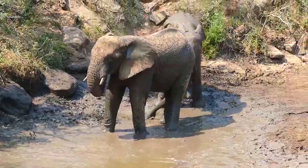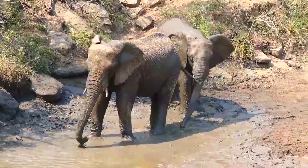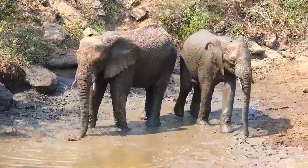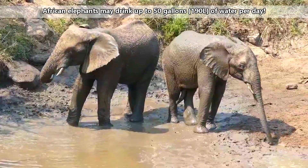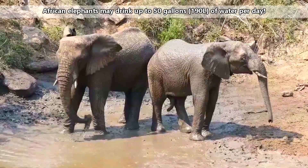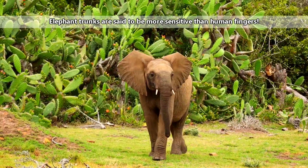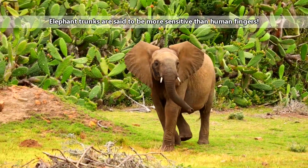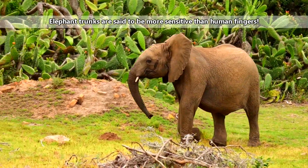African elephants take mud and dust baths to help keep themselves cool and to protect their skin from sunburn. These large mammals have specialized noses called a trunk, through which they can breathe like a snorkel or hold water for drinking. African elephants have two finger-like projections on the ends of their trunks, which help them grab objects as well as food.